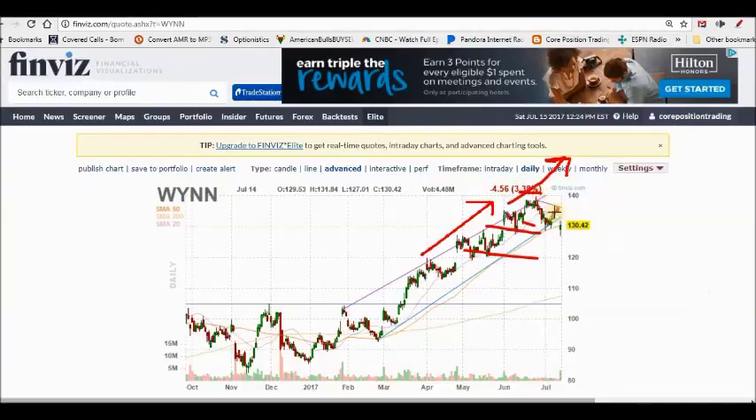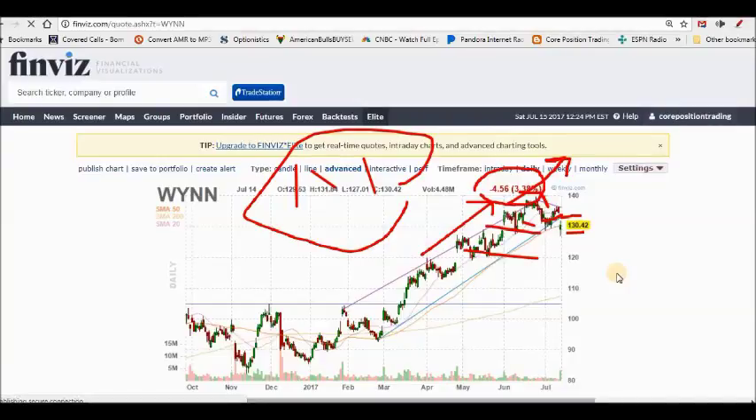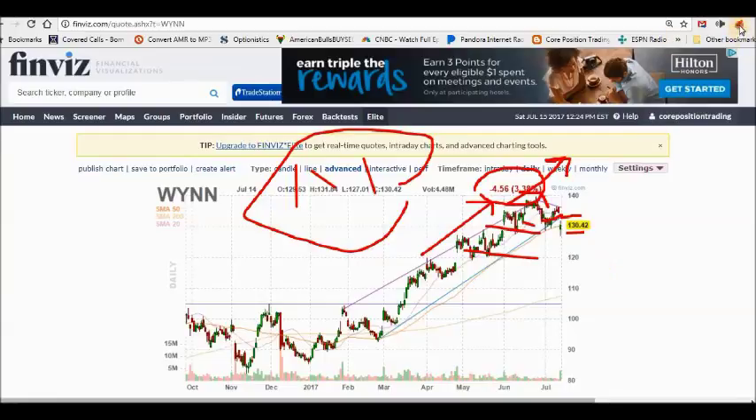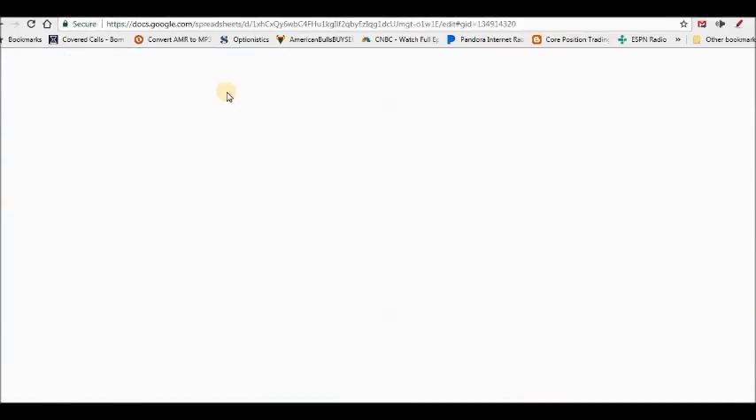I wanted to have a position in WIN. I noticed WIN started to base a little bit and then it fell. When it fell, I wrote a 129 cash secured put, picking up $3.20 on that. It rallied a bit, then yesterday we got news where WIN fell almost five dollars. I want to own WIN at 129, but now I want to own it at 125 too. So I went ahead and wrote two cash secured puts — I want to own about 500 shares so I can keep writing covered calls.